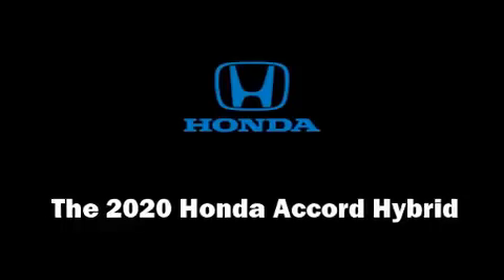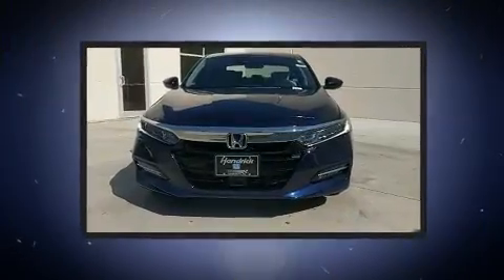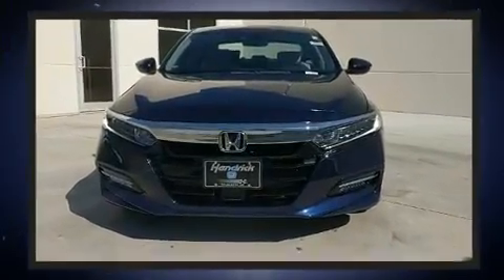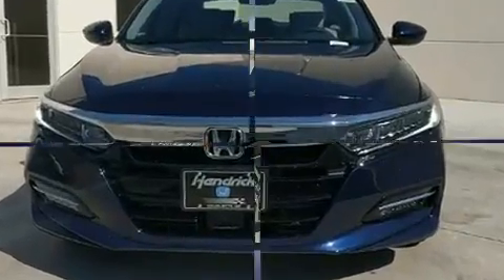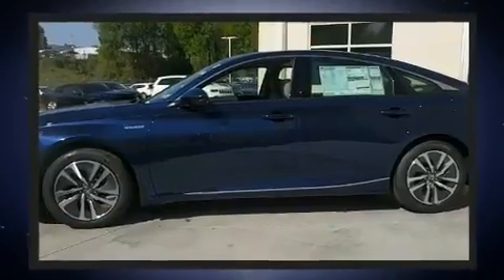You can expect a lot from the 2020 Honda Accord Hybrid. This four-door, five-passenger sedan leads among competitors in its segment. Smooth gear shifts are achieved thanks to the efficient four-cylinder engine, and for added security, dynamic stability control supplements the drivetrain.